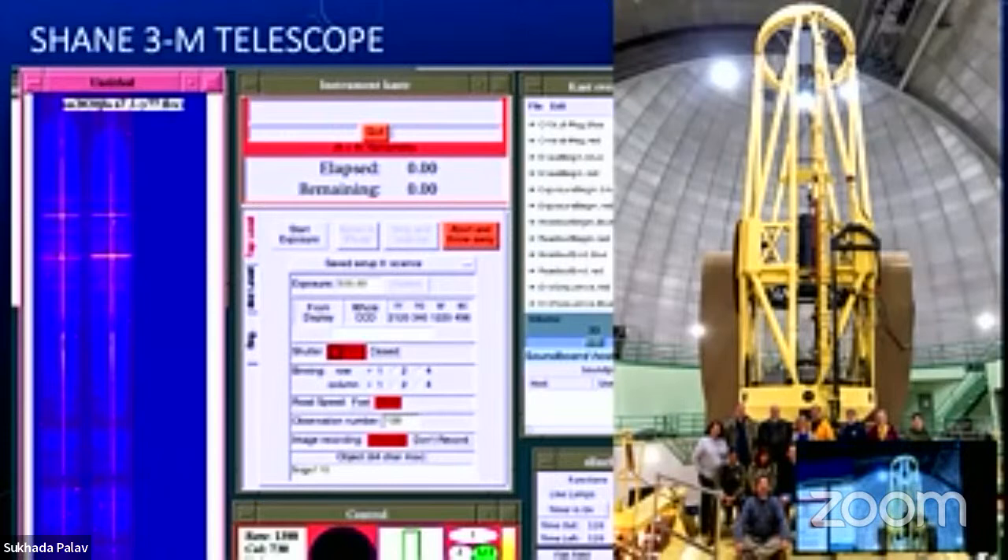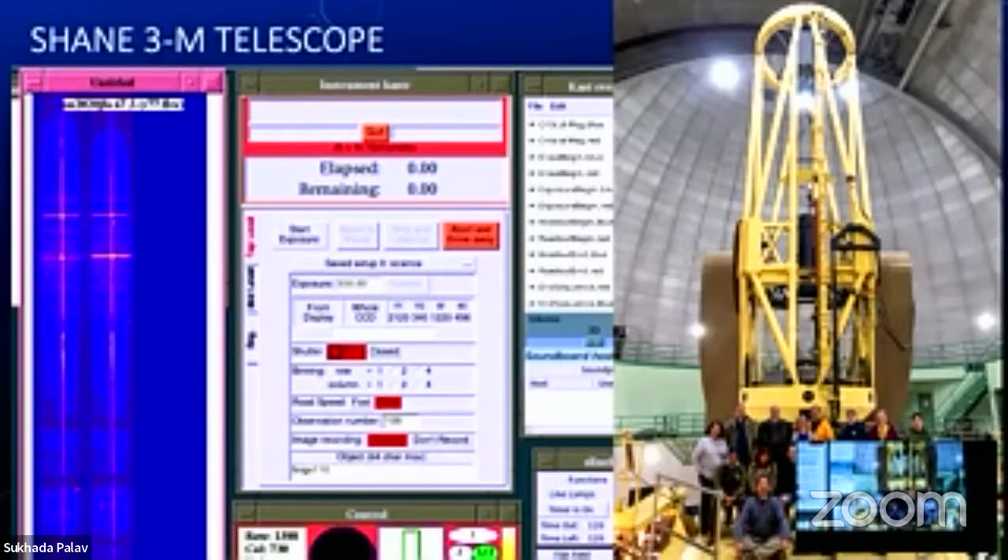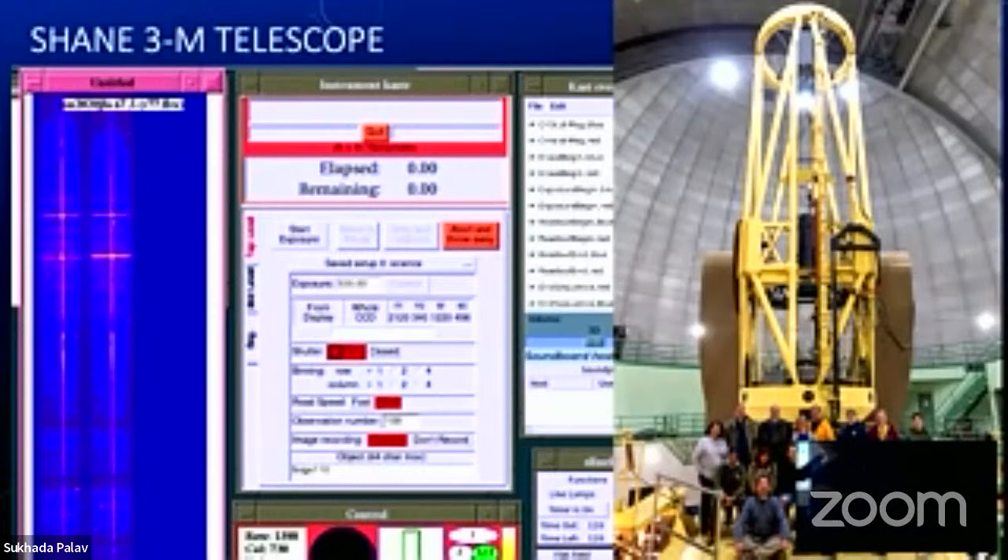My own research uses the Shane three-meter telescope with the CAST spectrograph — a medium-resolution spectrograph. One of the most common things observed with it are supernova explosions. We have a robotic telescope at Lick Observatory called KAIT — the Katzmann Automatic Imaging Telescope — that discovers supernovae. There are now many robotic telescopes around the world discovering supernova explosions, and we characterize them with the Shane telescope.